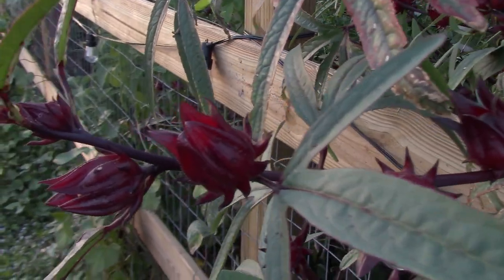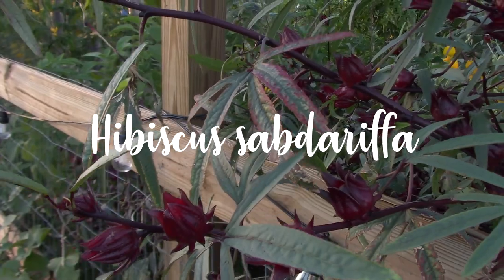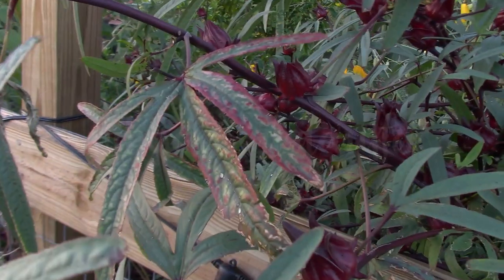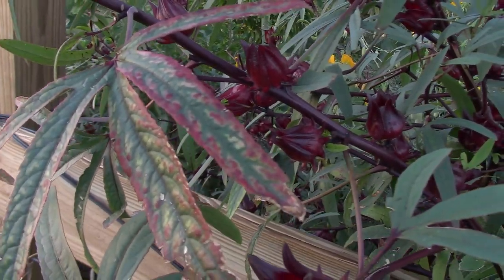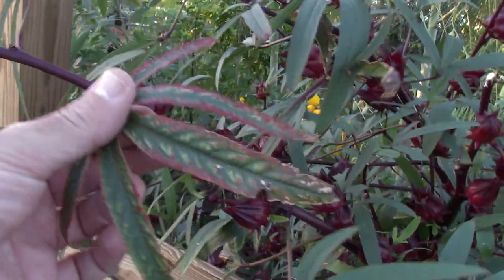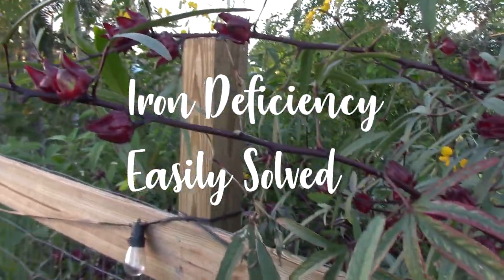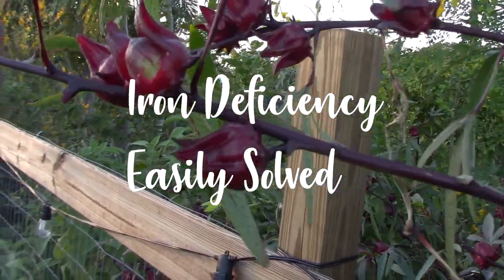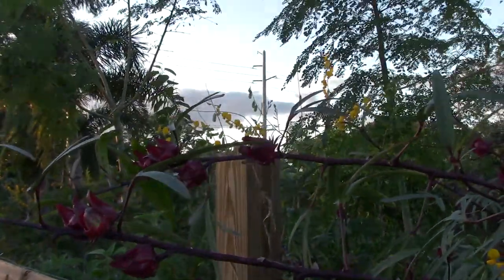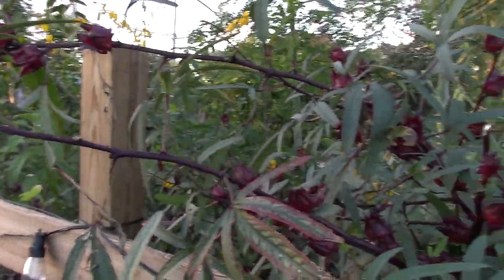The real name is Hibiscus sabdariffa — it's a hibiscus. When it looks like that, that's supposed to indicate an iron deficiency. In this particular spot they seem to be mostly okay — I thought it was just fall colors. It might also be an indication that it's sort of the end of the life cycle. But if it gets weird and discolored earlier on, it's supposed to be iron. You can amend that pretty easily — supplement with blood meal or a foliar iron spray. Blood meal is higher in iron.